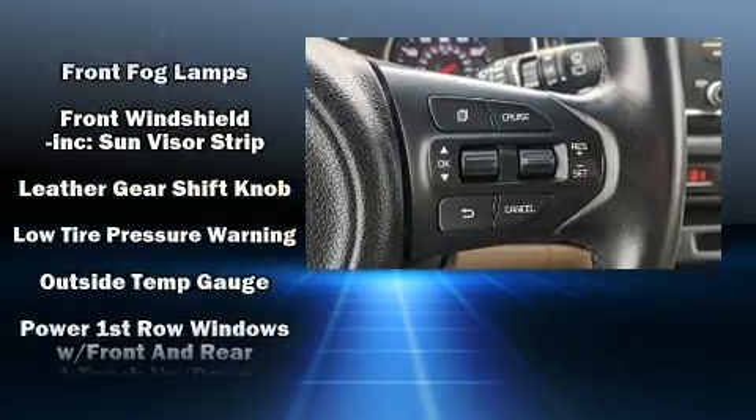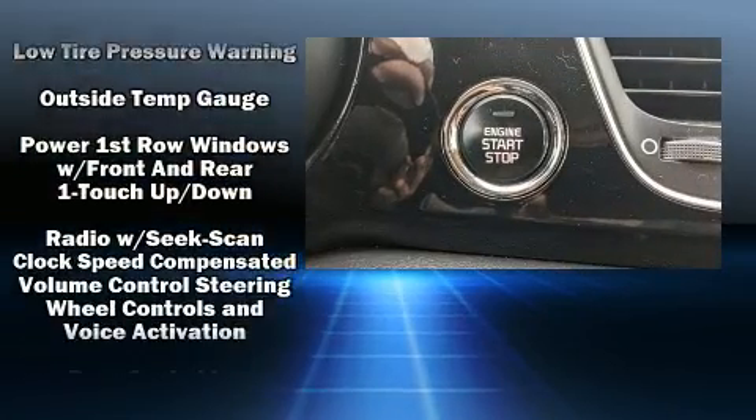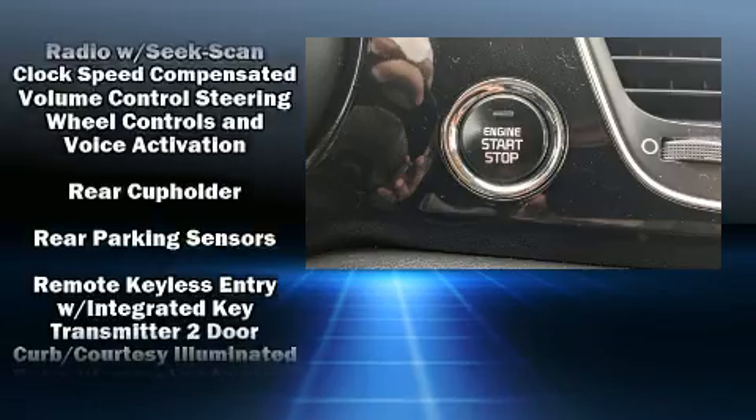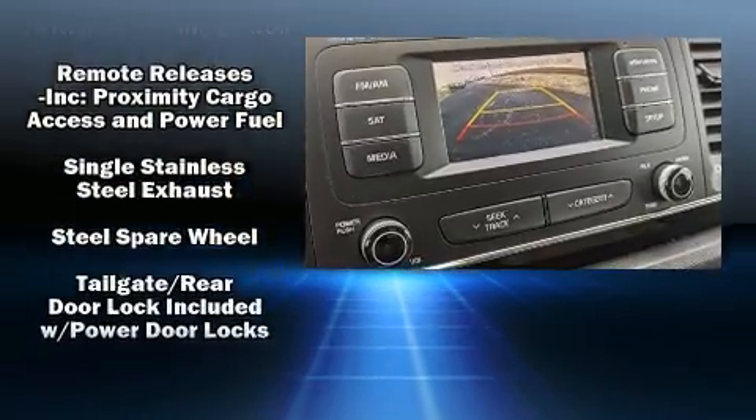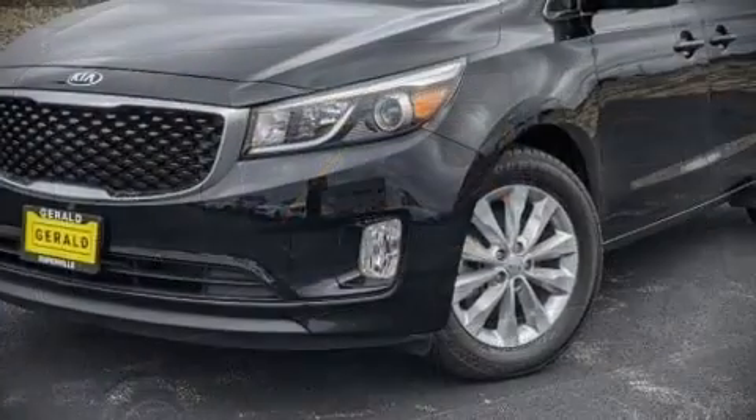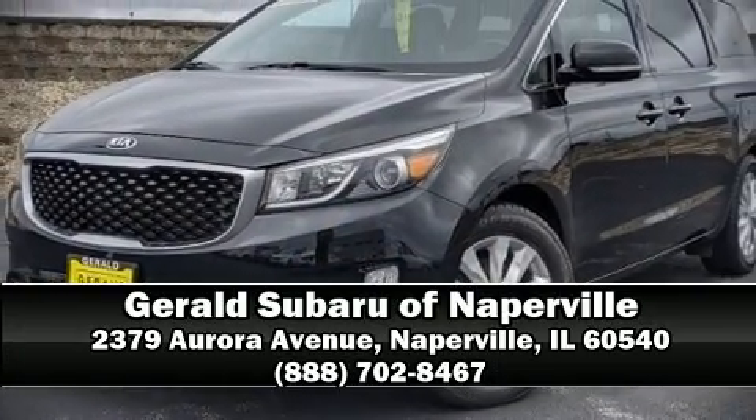It also arrives with a CARFAX history report, providing you peace of mind with detailed information. We have a skilled and knowledgeable sales staff with many years of experience satisfying our customers' needs, and we are here to help you.